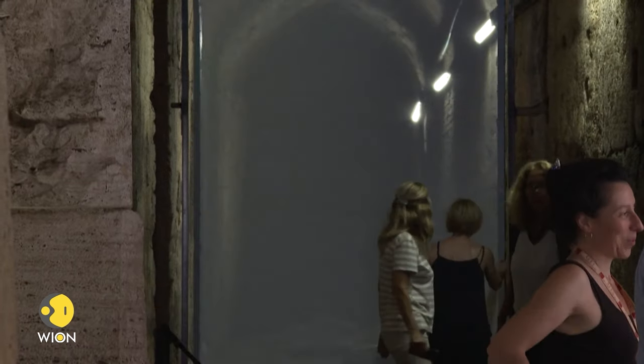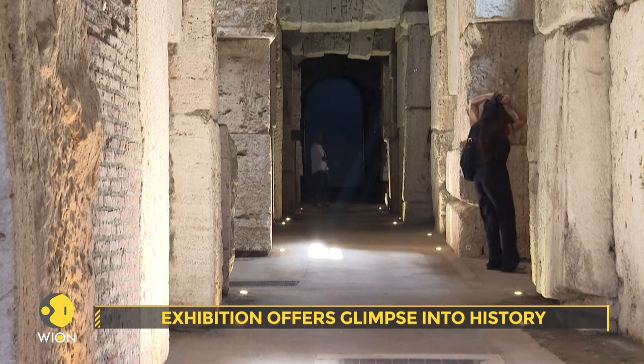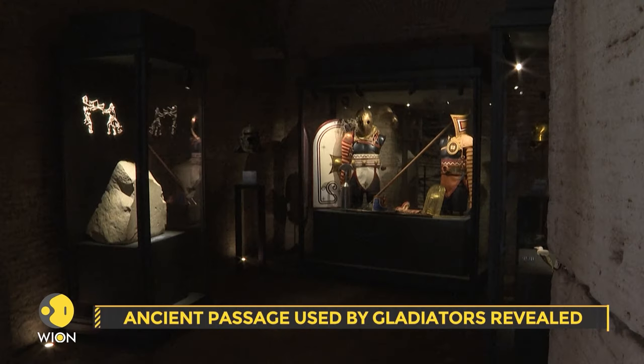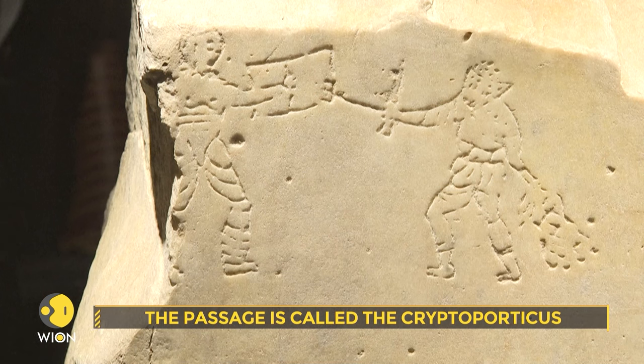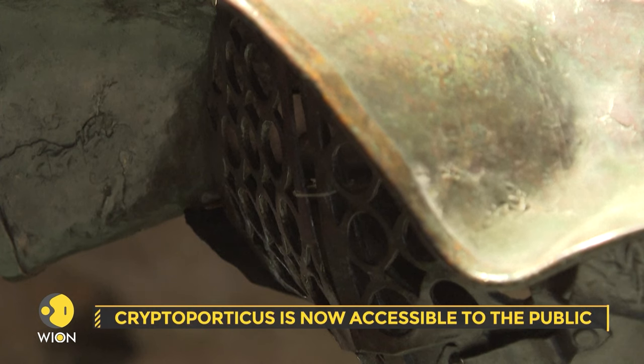Beneath the iconic Colosseum in Rome, a newly unveiled exhibition offers a unique glimpse into history, revealing the ancient passage used by gladiators to journey from the gymnasium to the arena. This passage, known as the Crypto Porticus, is now accessible to the public for the first time. Along this historic route, a treasure trove of valuable artifacts and meticulously crafted replicas paint a vivid narrative of the gladiatorial world. Curator Federico Rinaldi accentuates the profound thrill of standing in the very footsteps that gladiators trod over two millennia ago, noting that the exhibition is in the very places where gladiatorial activities took place.